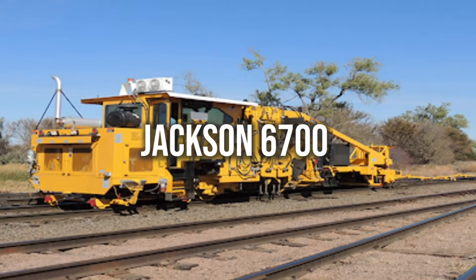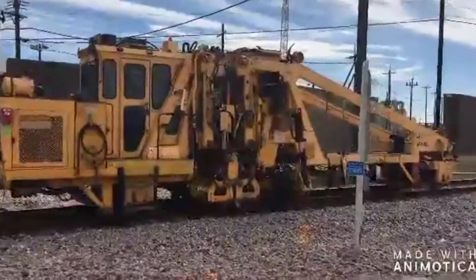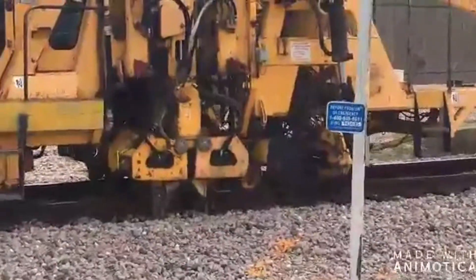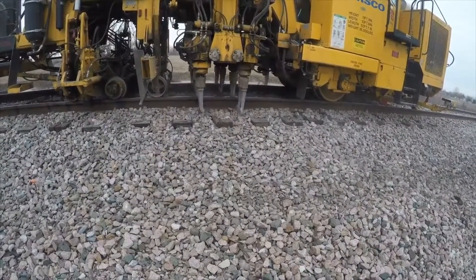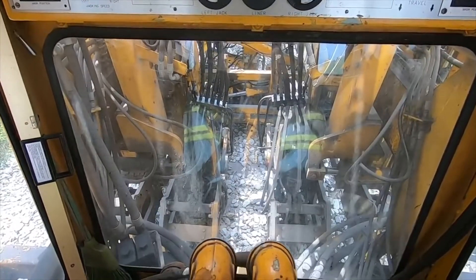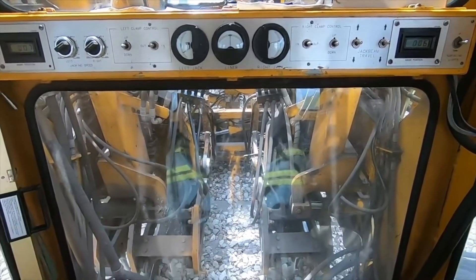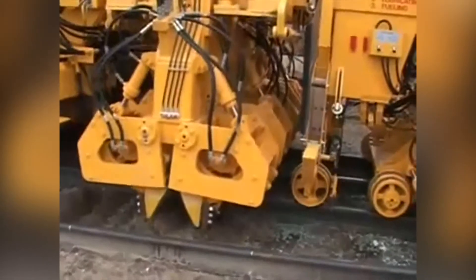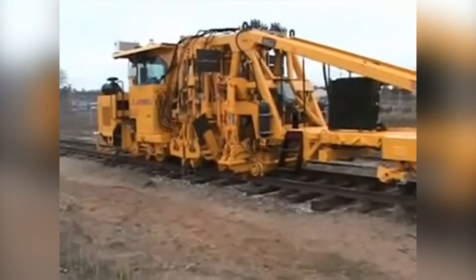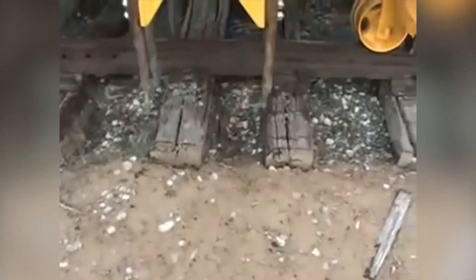A tamping machine's basic role is to pack ballast under railway tracks to secure their strength and durability — a job once done by hand that normally led to injuries. Different types of tamping machines have been invented over the years, but the Jackson 6700 is exceptional in its class. Its squeeze-type auto-clamper, which grips onto the rails, is its greatest asset. The Jackson 6700 includes four workhead carriages with hydraulic vibrator mounts that deliver 4,500 VPM of tamping power, making it highly efficient.